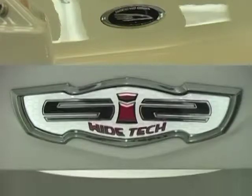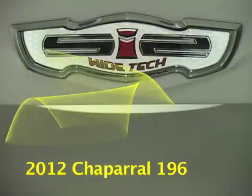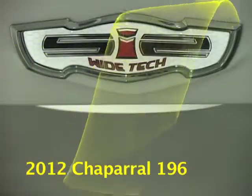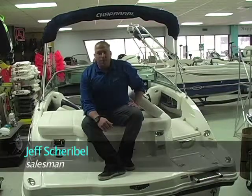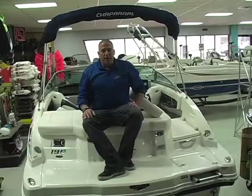Again, this is a 2012 196 SSI Wide Tech. We have it available in blue, black, red and yellow. We are Buzz's Marine — you can reach us by phone at 308-234-4576, find us on the web at www.buzzsmarine.com, or find us on YouTube.